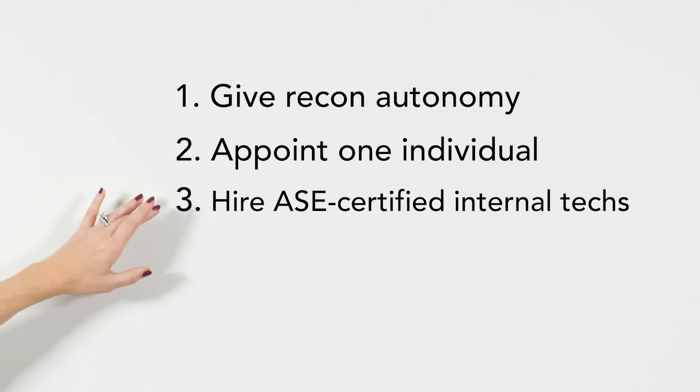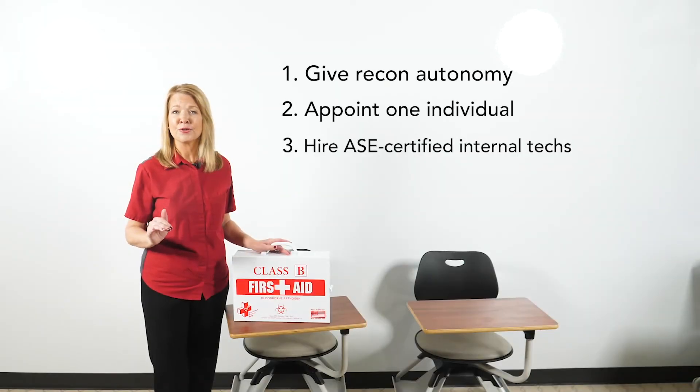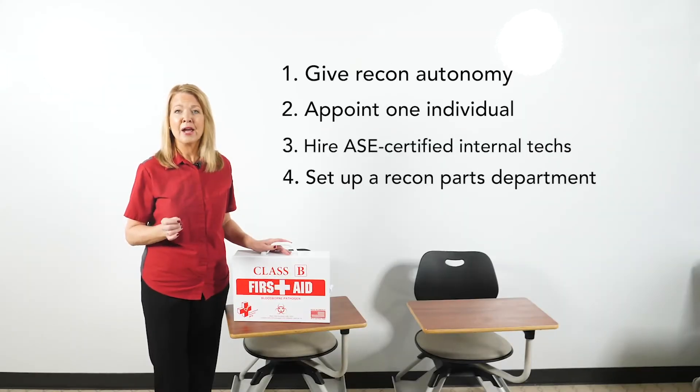Number three: hire ASE-certified internal techs able to inspect and diagnose vehicle issues — new car certifications are unnecessary. Number four: set up a recon parts department sourced by a local supplier, and hire porters so you're not asking sales to run cars around. Sales loses selling time when it's moving cars around.